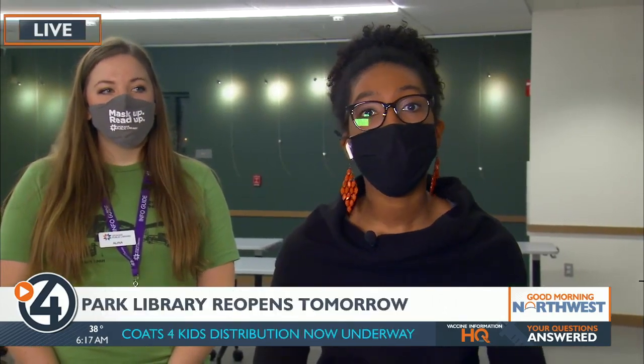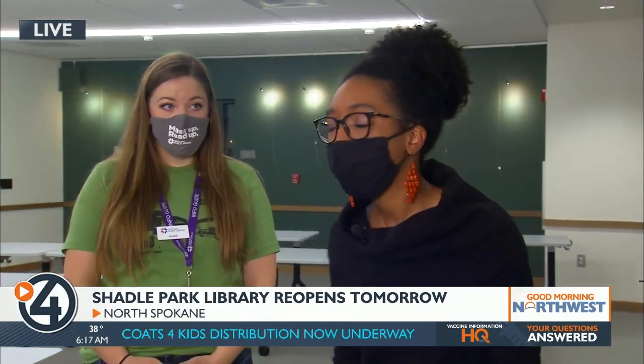One of the biggest priorities with this library renovation was more space and especially more meeting space. And we're in one of those right here. This is Alina Mercar, who's with Spokane Public Libraries. Tell us a little bit about this studio that we're in.